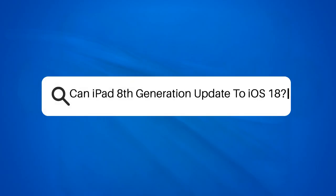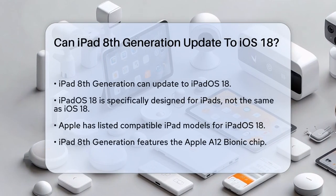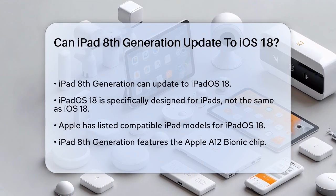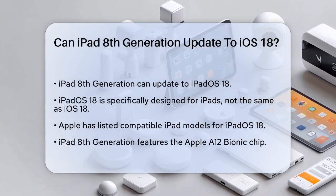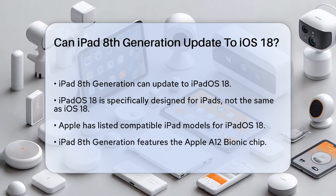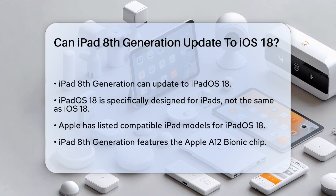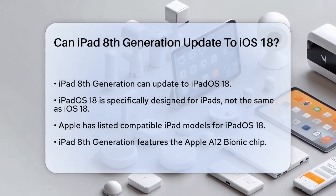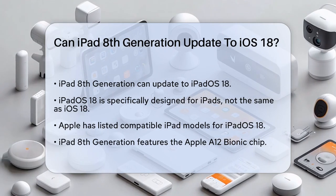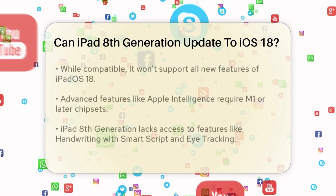Can iPad 8th generation update to iPadOS 18? If you're wondering whether your iPad 8th generation can update to the latest iPadOS 18, you're in the right place. Let's break down the details to help you understand what you can expect. First, it's important to note that iPadOS 18 is not the same as iOS 18 — it's specifically designed for iPads. Apple has outlined which iPad models are compatible with iPadOS 18, and the iPad 8th generation is one of them.